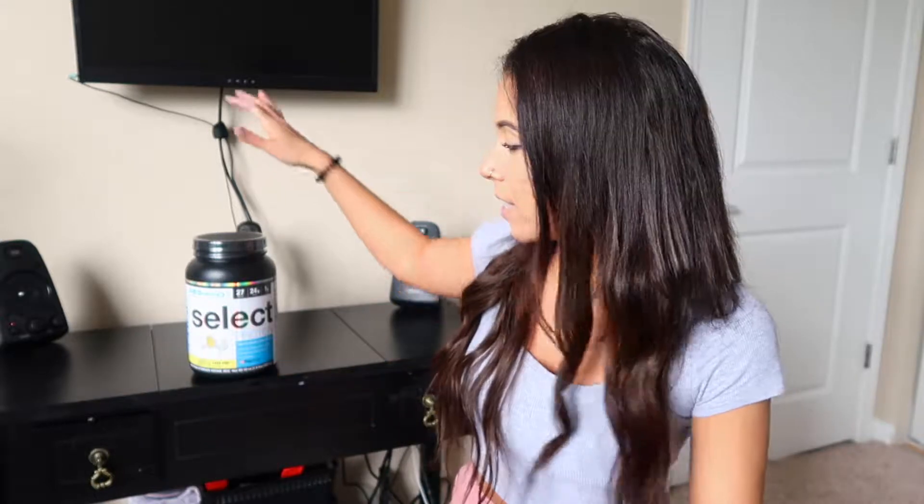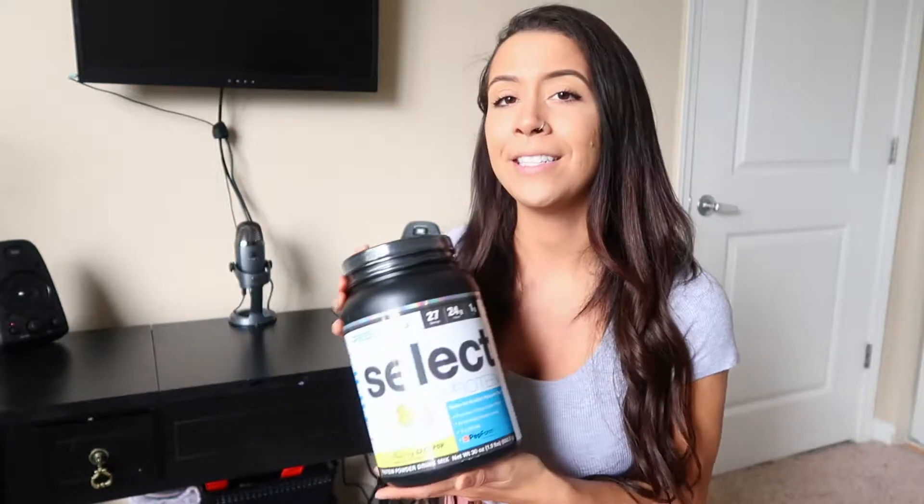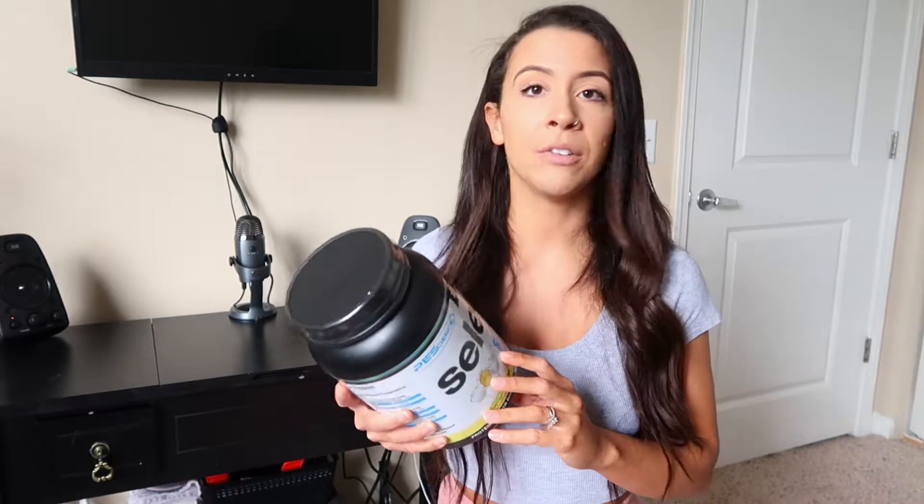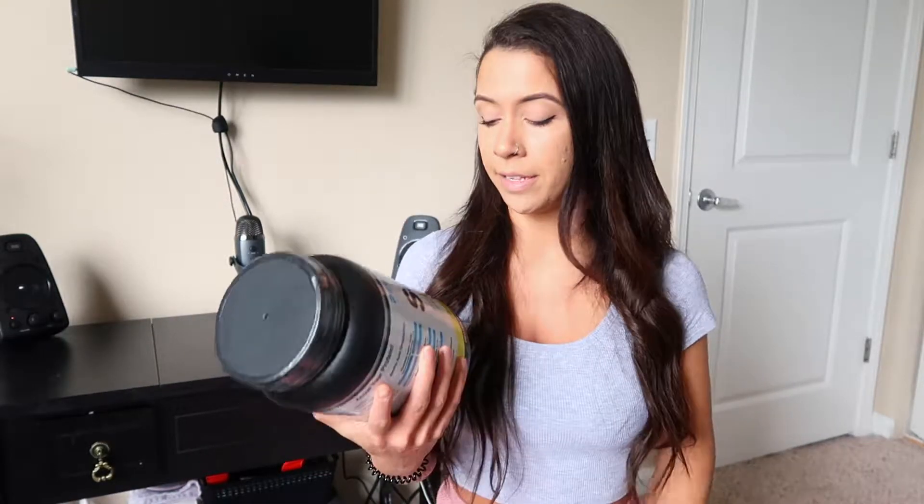Hey guys, welcome back. Thank you so much for clicking on this video. Today's video is going to be a product review on PE Science, their Select Protein. I just want to get right to it right now because I am dying to try this.